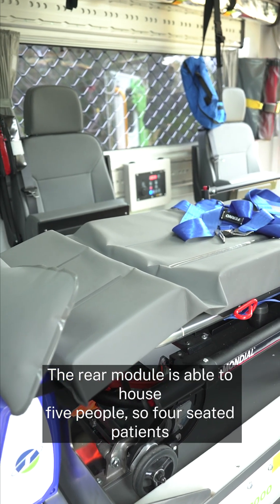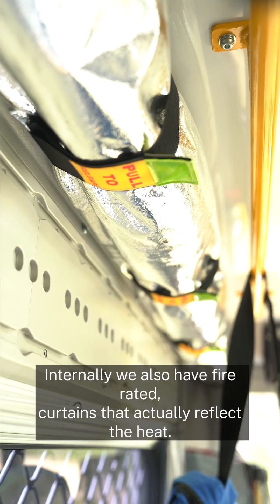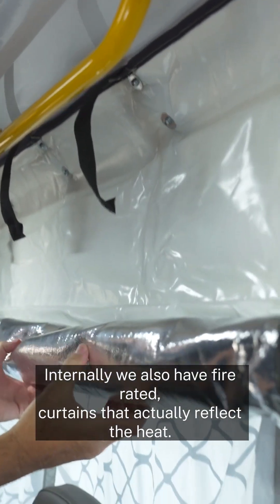The rear module is able to house five people — four seated patients and one stretcher patient. Internally we also have fire-rated curtains that reflect heat.